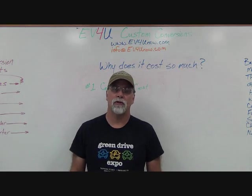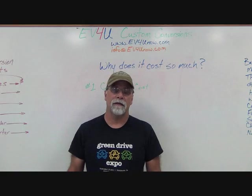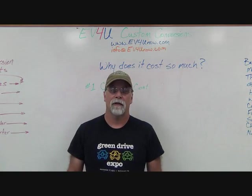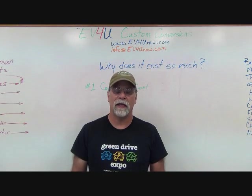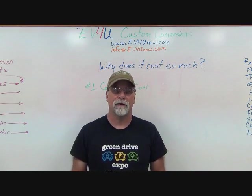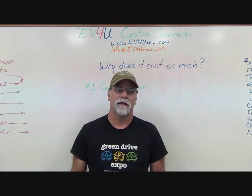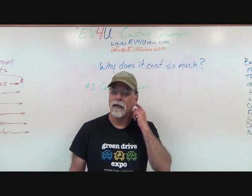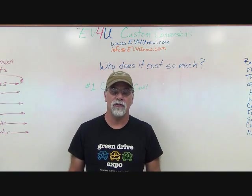Hello, I'm Richard with EV4U Custom Conversions, and today we're going to talk about something that comes up all the time. It doesn't matter what any other issues are when it comes to a conversion, there's always this one that comes into play, and that is cost. The question is, why does it cost so much to do a conversion?